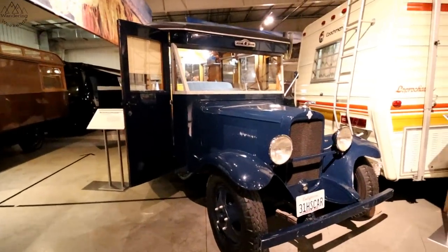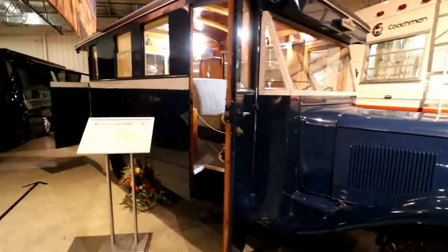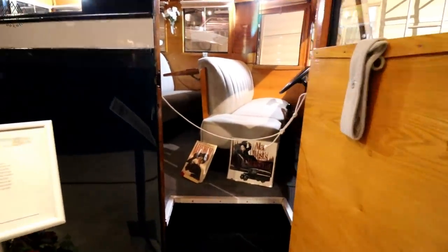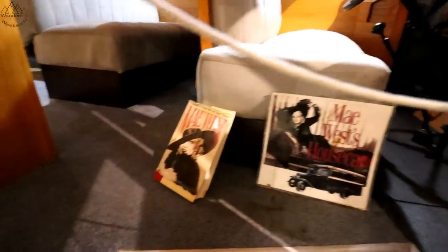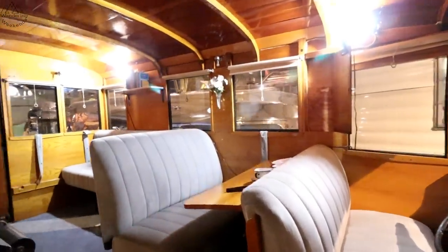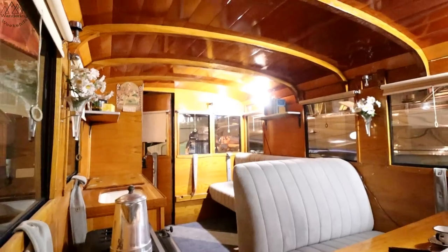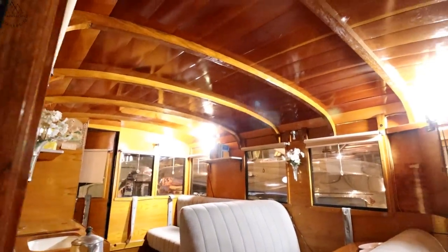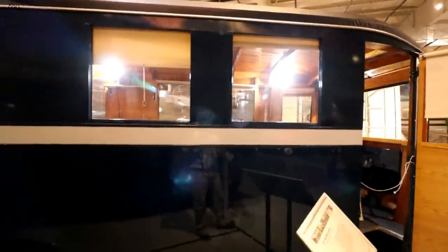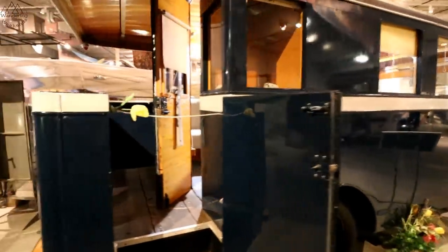1931 May West house car — Chevrolet chassis. I know this is one of the most popular exhibits here. Awesome rig. If this one could talk, huh? Woodwork is great, crazy in here. Got a little back porch — that's cool.